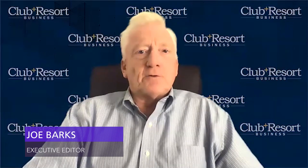Hello, I'm Joe Barks. Welcome to another edition of The Road Back, brought to you by Club Resort Business, Club Resort Chef, and the Club Resort Chef Association.